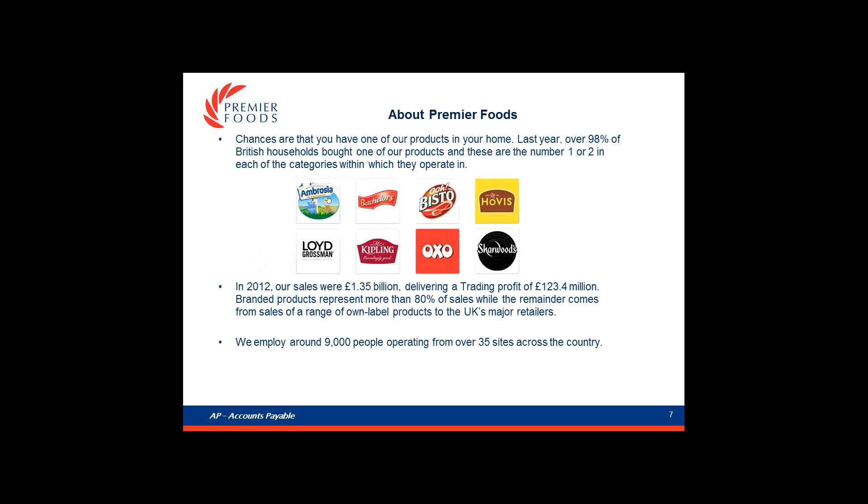Premier Foods - chances are that you'll have one of our products in your home. Last year, over 98% of British households bought one of our products and these are number one or two in each of their categories. These include Ambrosia, Mr Kipling, Bisto, and Sharwood's, to name but a few.